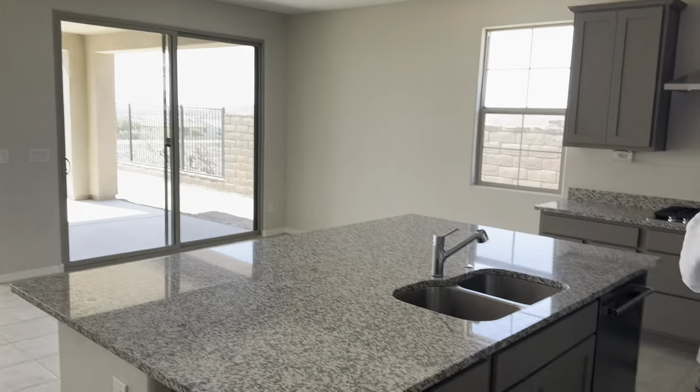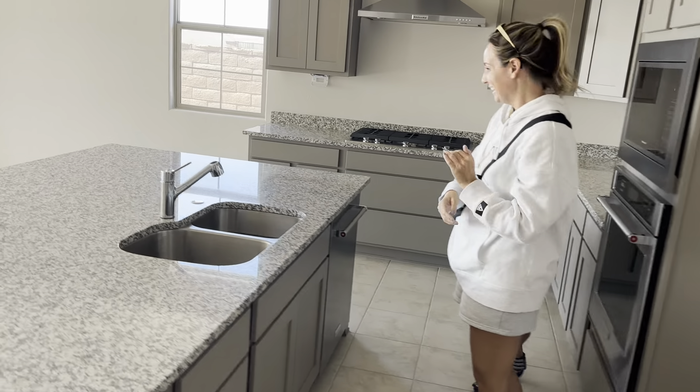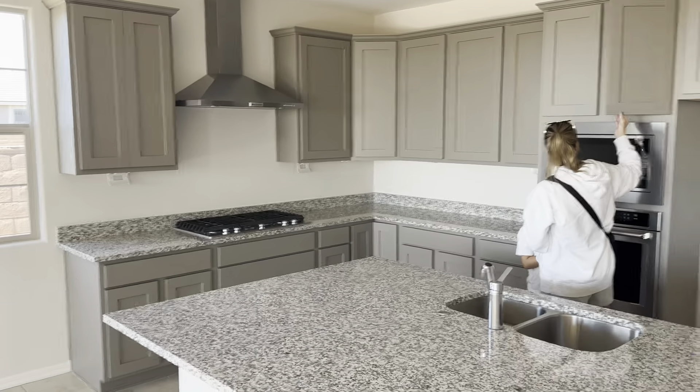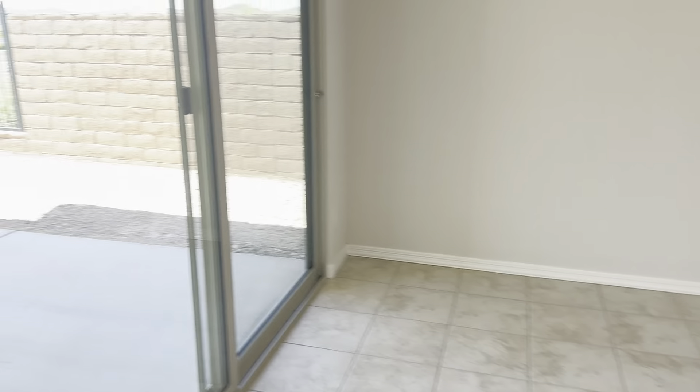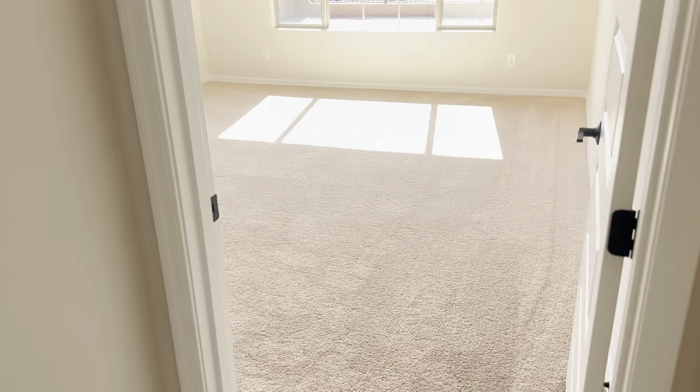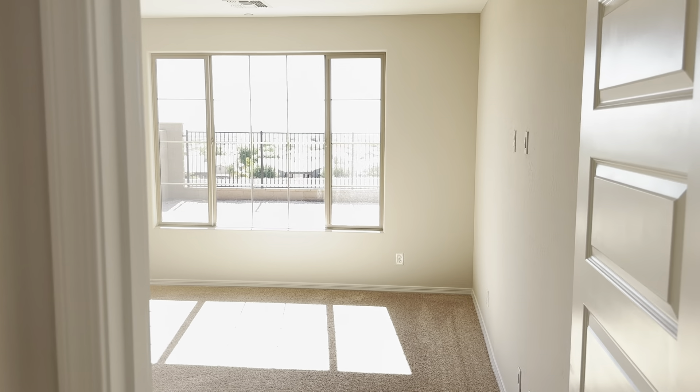There's my lovely wife and my son checking everything out here.